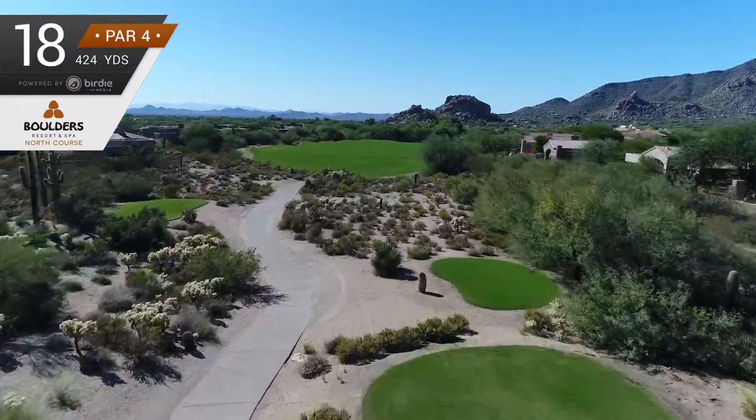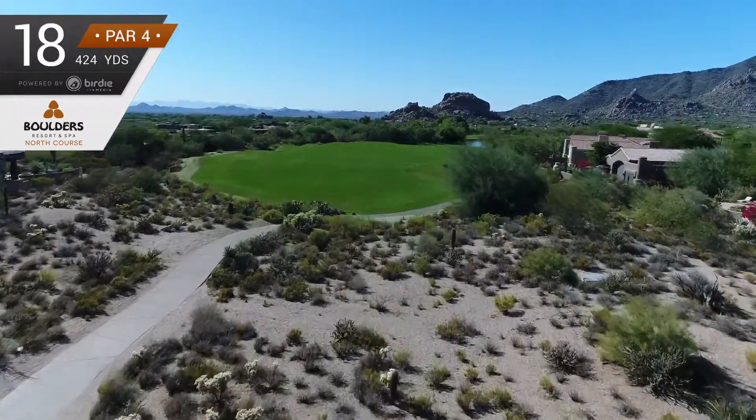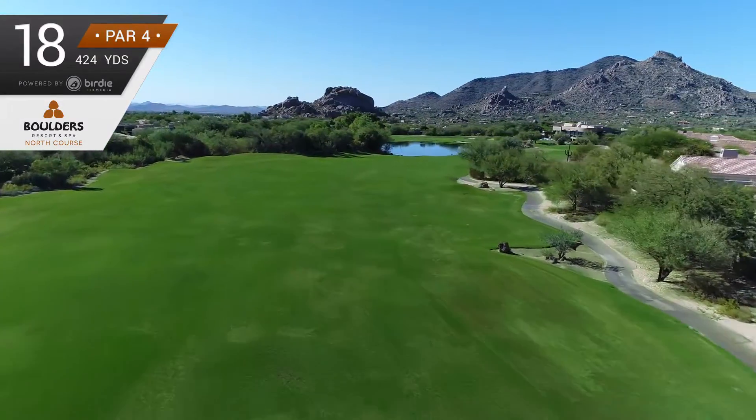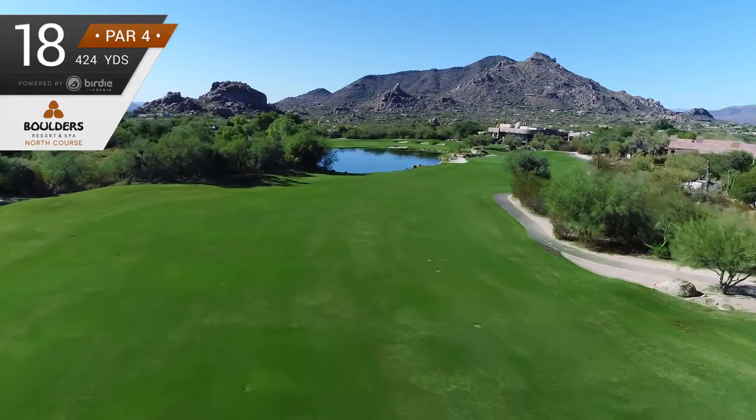The 424-yard par-4 18th requires a drive that hugs the right half of this narrowing fairway. The approach must avoid the left side of the hole where water comes into play.